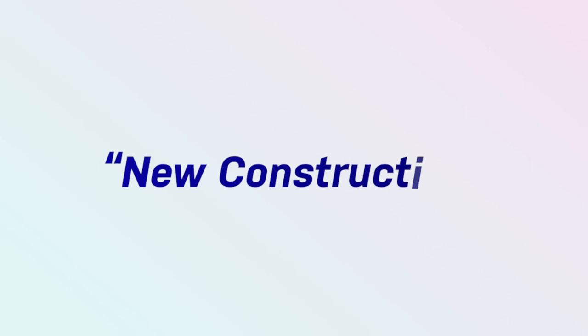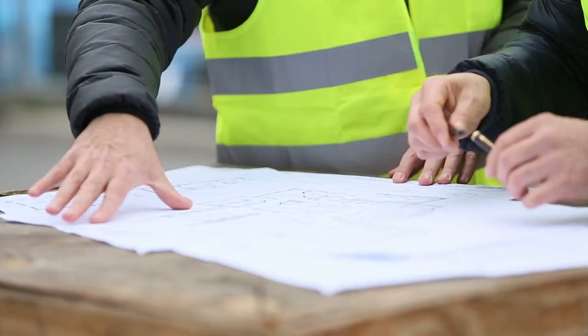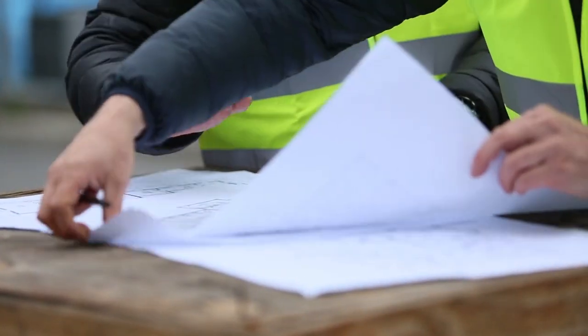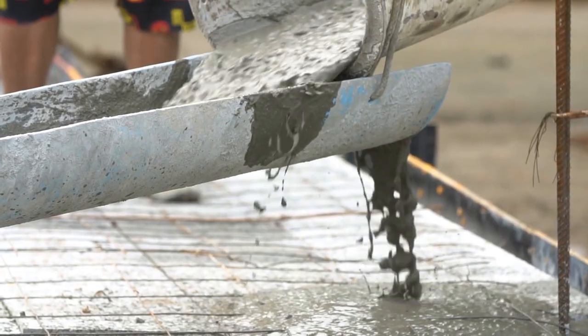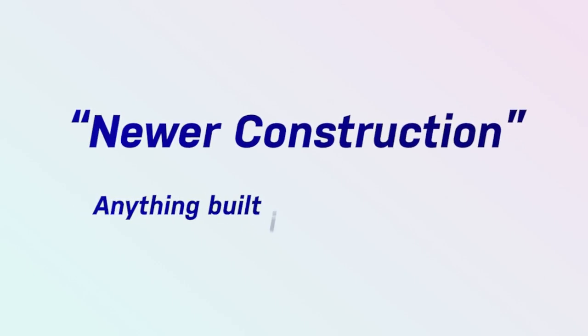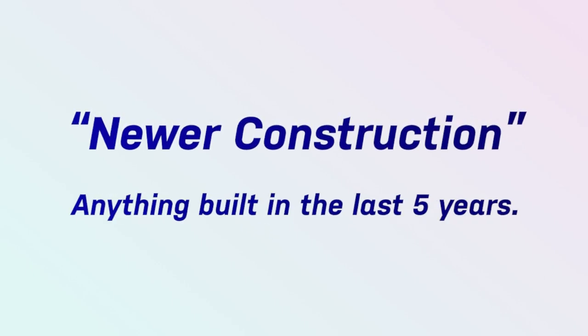The first thing we have to do is define what new construction is. Maybe in your mind, new construction means you go into the builder's office, put together your wish list, and they break ground for you and get going. For others, it might be defined as recently built. The way we typically define newer construction is anything built in the last five years — that's basically a new or newer construction home. And it really depends on your personal preference.